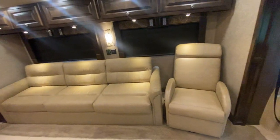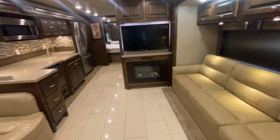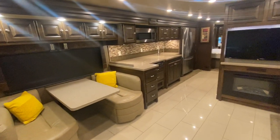This is a 2017 Tiffin Allegro Red 37 PA, a 29,000-mile coach with generator hours right around 1,000 to 1,100. We love trade-ins of all kinds — primarily motorhomes but we'll take towables and trucks too. Financing is absolutely available. Yes, interest rates are up, but prices are way down — last year this same coach would have been $200,000 to $229,000 easily; this coach is priced at $189,000, so 20–30 thousand cheaper than last year.